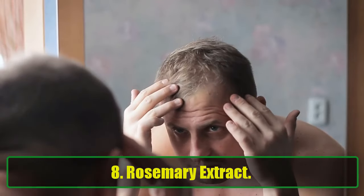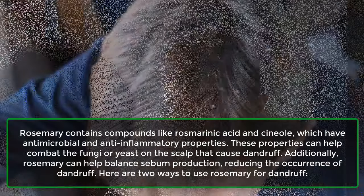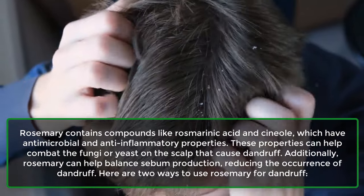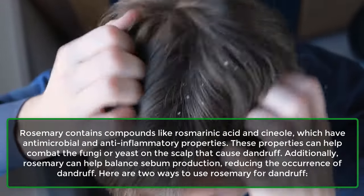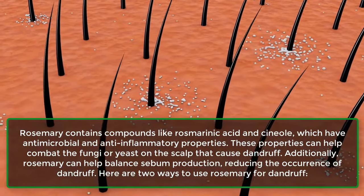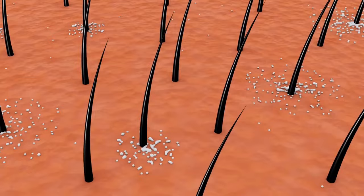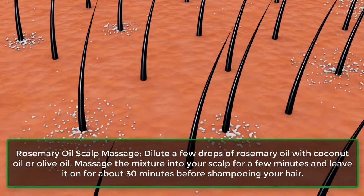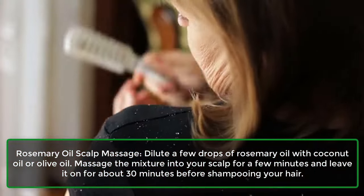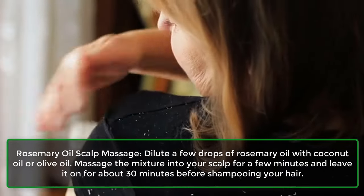8. Rosemary extract. Rosemary contains compounds like rosmarinic acid and cineole, which have antimicrobial and anti-inflammatory properties. These can help combat the fungi or yeast on the scalp that cause dandruff. Additionally, rosemary can help balance sebum production, reducing the occurrence of dandruff. Here are two ways to use rosemary for dandruff. First, rosemary oil scalp massage: dilute a few drops of rosemary oil with coconut oil or olive oil, massage into your scalp for a few minutes, and leave it on for about 30 minutes before shampooing your hair.